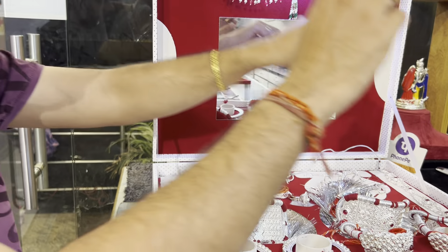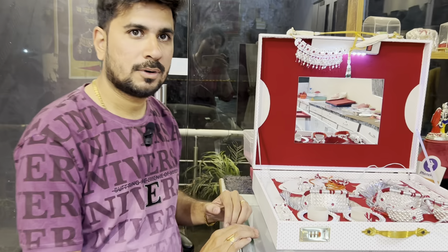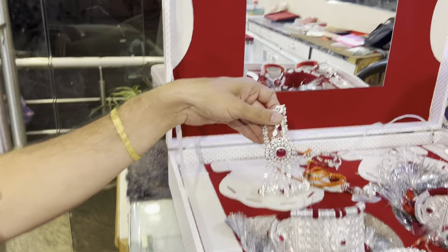After the full set, I will show you the cut-full piece. The cut-full is very beautiful with a full-size centerpiece.